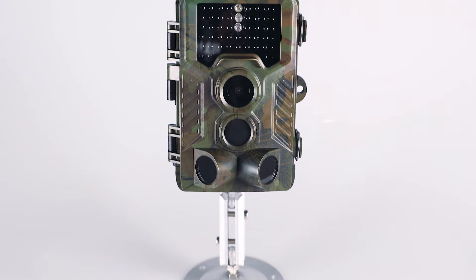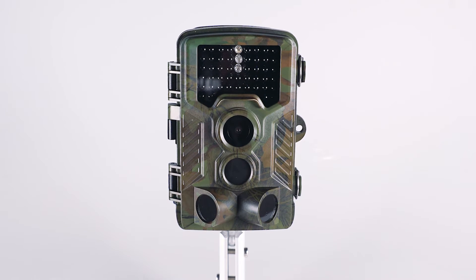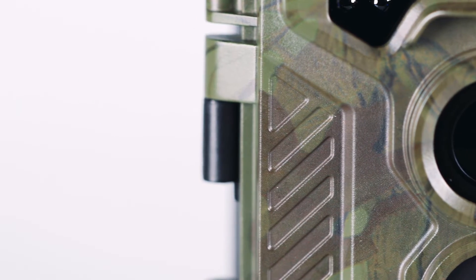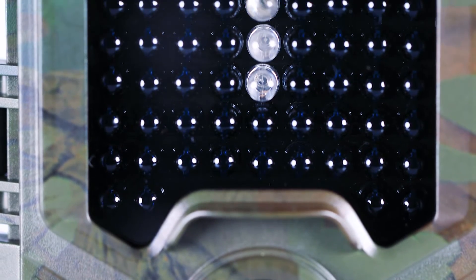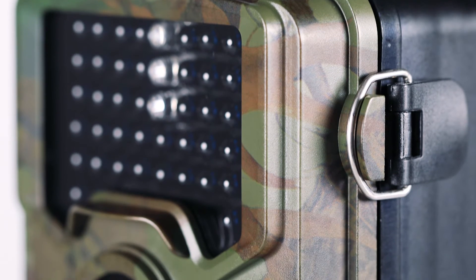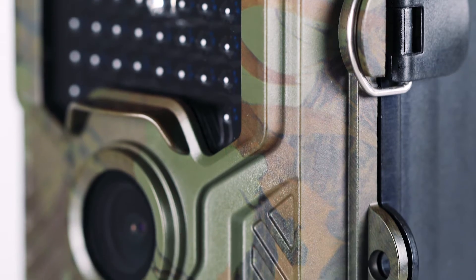HD hunting trail camera supports taking 16-megapixel photos, 1080p video, with a 2.4-inch TFT LCD display that supports playback. It comes with 46 IR LEDs to make photos and video clear at night.